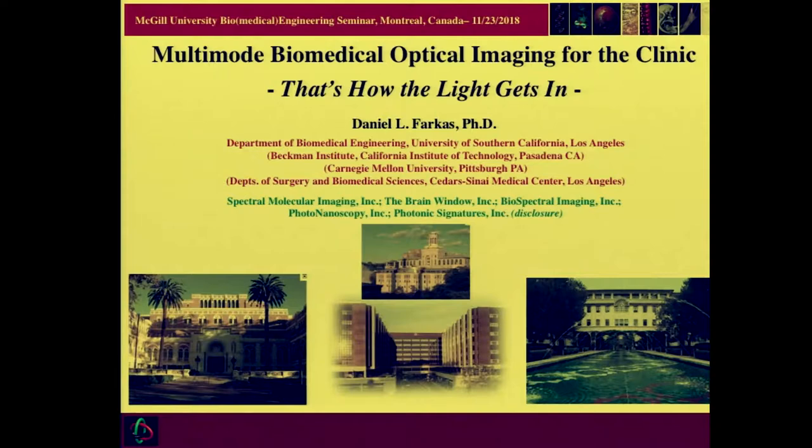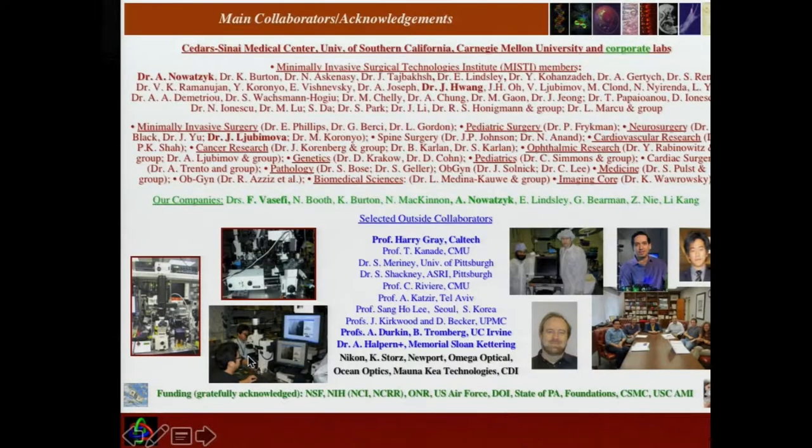Those are my affiliations; the ones in parentheses are recent past ones, and the green ones are by way of disclosure. I shall explain the title, and the subtitle is just an homage to one of your most famous alumni, Leonard Cohen. But I do want to talk about how the light gets in. I usually get into time trouble towards the end of my talk, so I always put the acknowledgements up front. The people in bolded characters are the ones whose work I'm going to highlight, especially Dr. Vasefi, Dr. Novacek, and Dr. Huang.